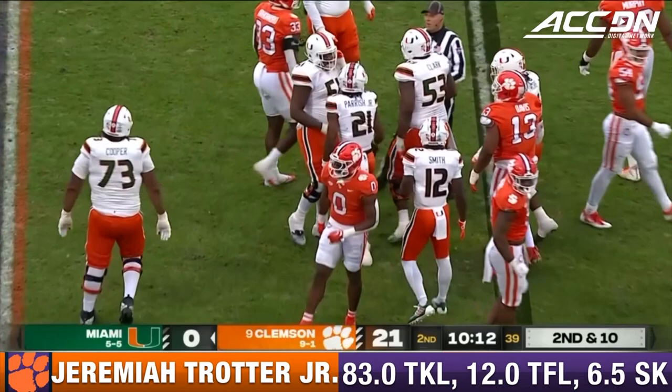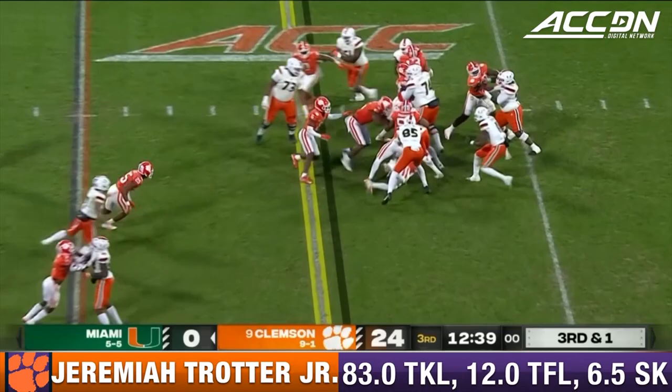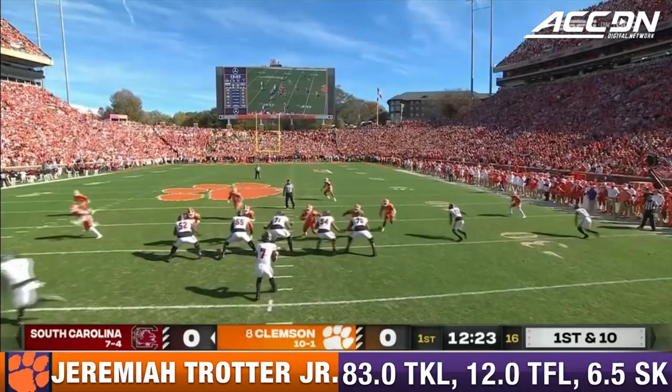Their defense with another shutdown at the line of scrimmage of Henry Parrish. They'll give it to Jalen Knighton and he is driven back by Trotter.